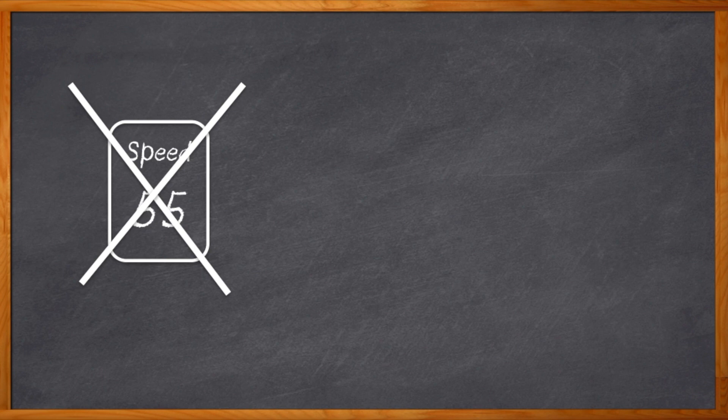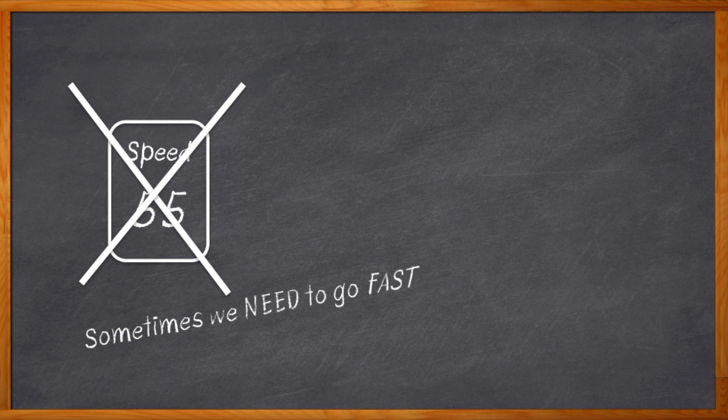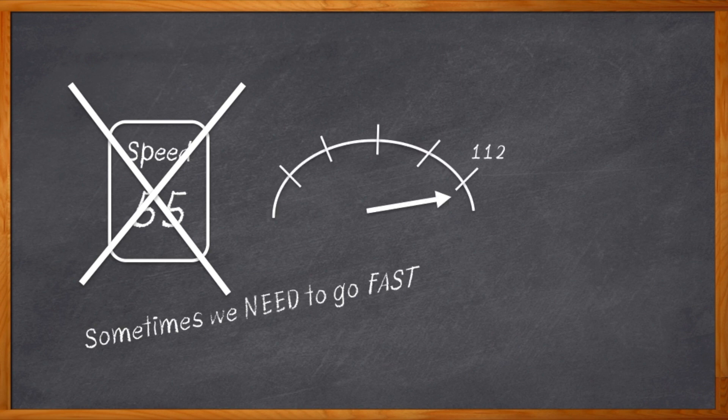Sometimes we can't drive 55. Sometimes we can't drive 25 through an intersection and then have to beg off a speeding ticket — I know, it just happened that one time. Sometimes we have to go fast, and not just behind the wheel, in our design lives as well. But what if we need to go really fast, like 112 gigabit per second PAM4? That fast. Well, we're gonna need to get serious.